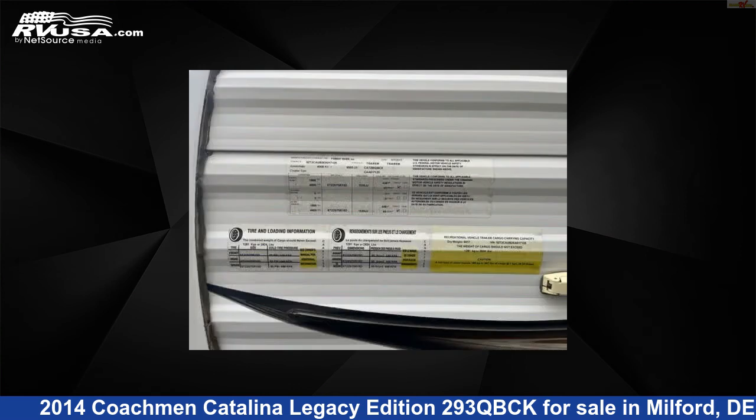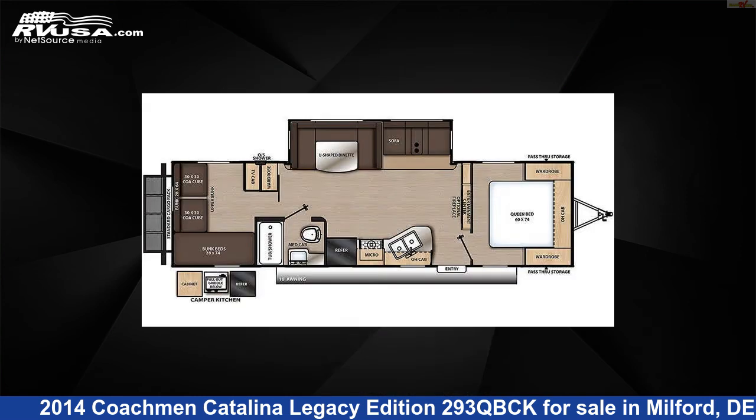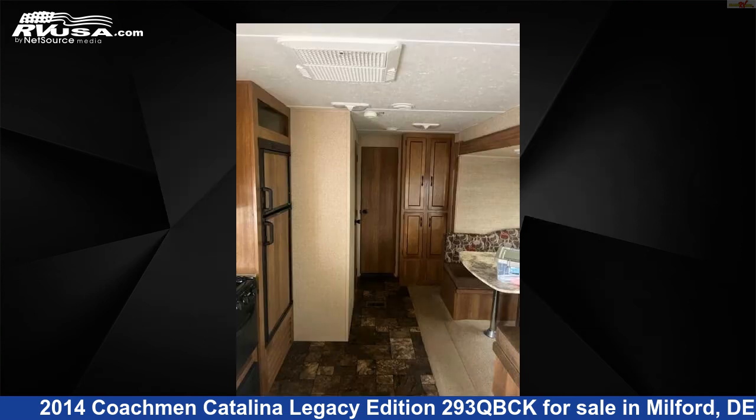This used Coachman is 34 feet 2 inches in length and features one slide-out, sleeps 11, LP detector, refrigerator, CO detector, slide-out, oven, skylight, microwave, awning, DVD player, air conditioning, and 44 gallons fresh water capacity.